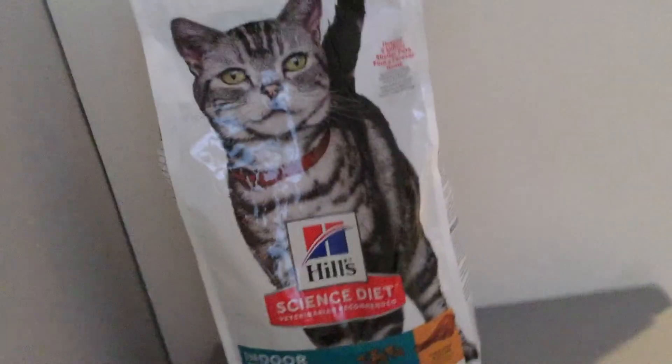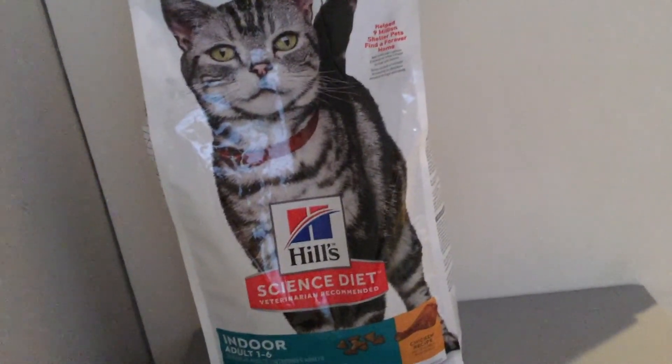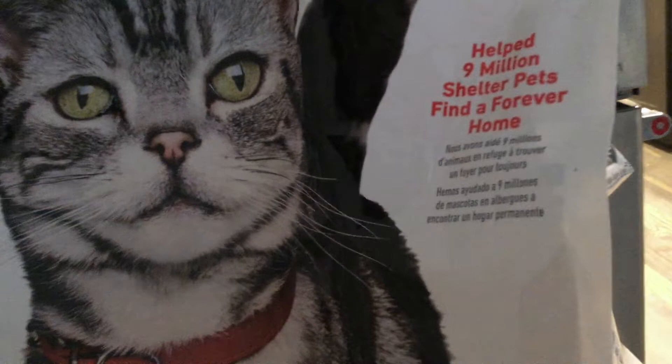Hill's Science Diet is a really great company — they help nine million shelter pets find a forever home, which is one of the nice things that they do. They advertise that right on the side of the bag.